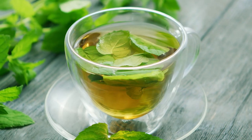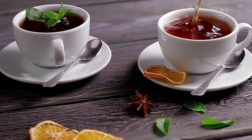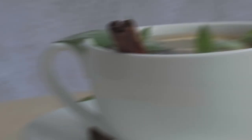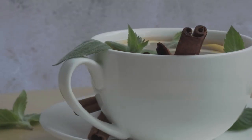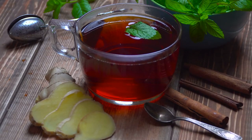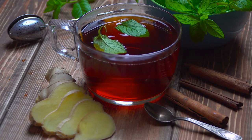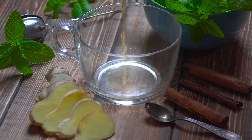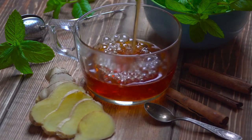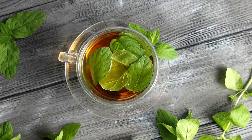Number six: green and peppermint tea. Beyond quenching your thirst, these beverages serve as hydration heroes for your liver. With every sip of green tea, you're flooding your body with catechins — powerful antioxidants that combat inflammation and promote detoxification. Meanwhile, peppermint tea with its refreshing menthol soothes the bile ducts and gallbladder, ensuring a smooth flow of bile essential for toxin elimination.